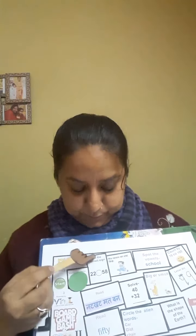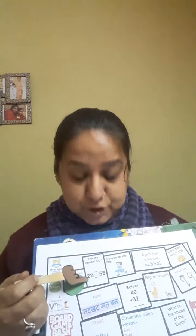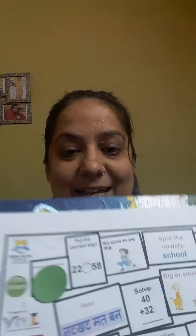Very good! So let me roll the dice again. This time it's blue. Let's see what it says: 'Put the correct sign.' 22 and 58 — can you help me out? You are right! 58 is bigger, so we are going to put this sign. Thank you! Let me put my blue counter here.